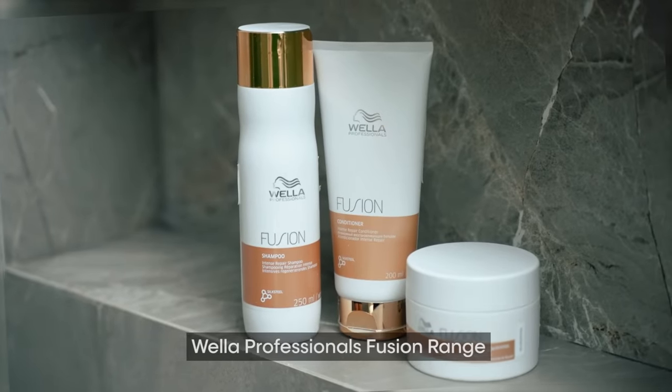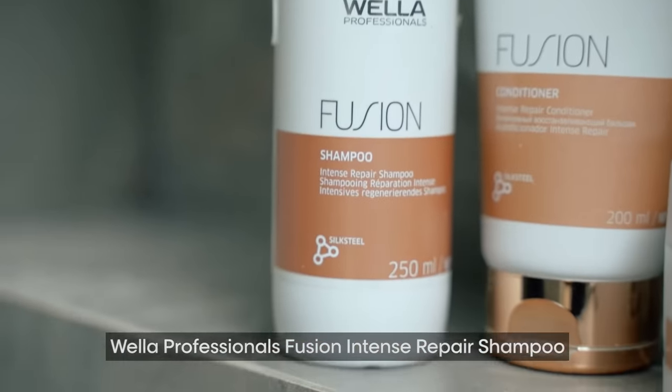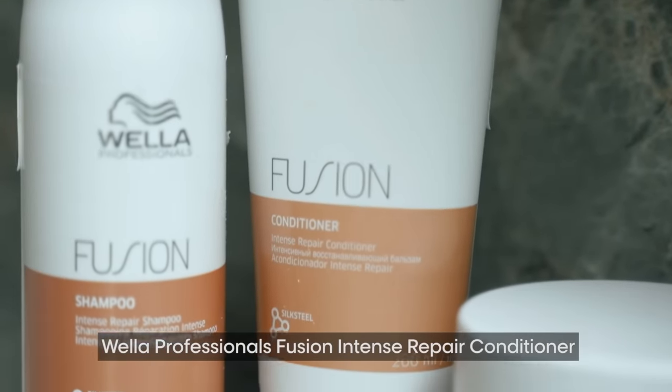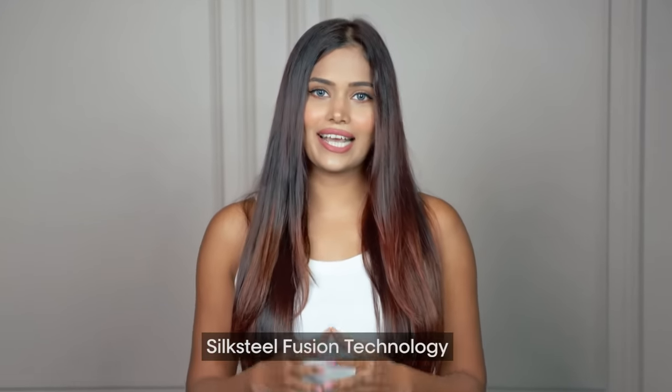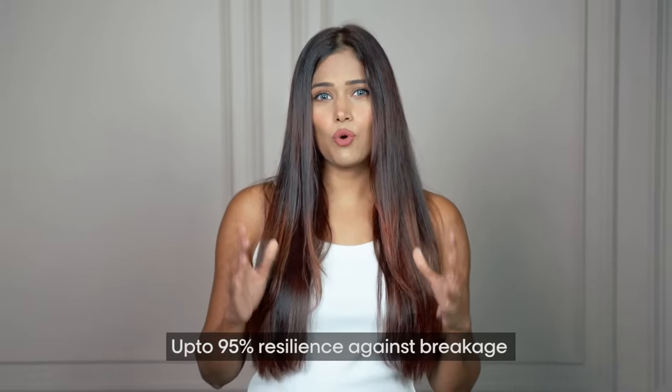Today, I'm diving deep into the world of hair care with the incredible Wella Professionals Fusion range. This range consists of Wella Professionals Fusion Intense Repair Shampoo, Conditioner and Mask. What sets this range apart is the silk steel technology — it's like a superhero for your hair, instantly repairing and recovering the hair fiber at micro and macro levels. That means up to 95% more resilience against breakage. Especially when you're going through hair breakage issues like me, that can be such a game changer.